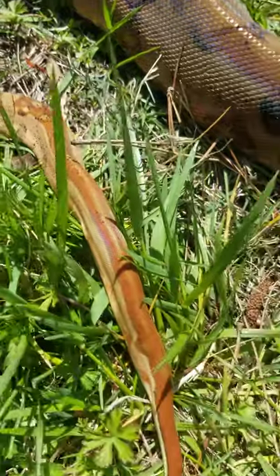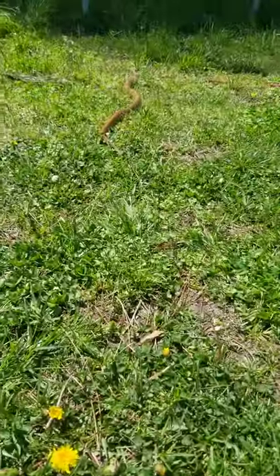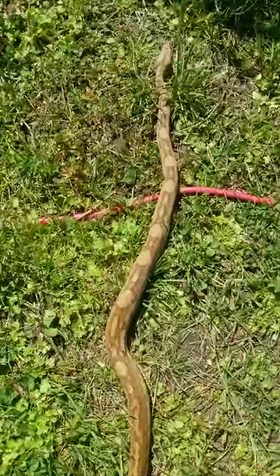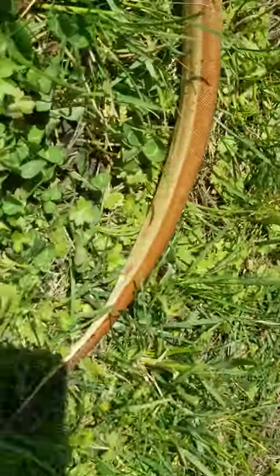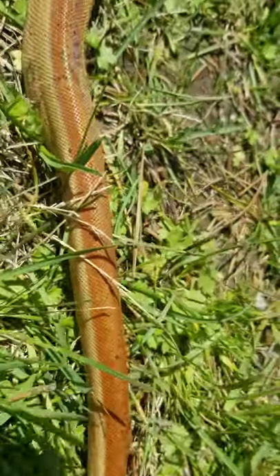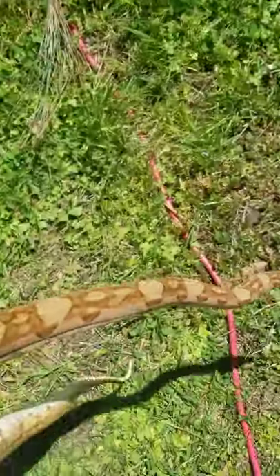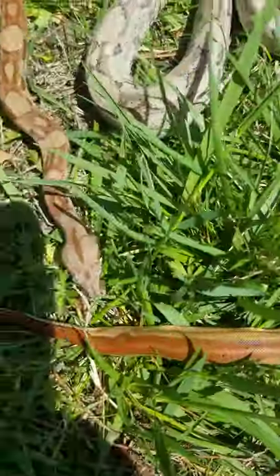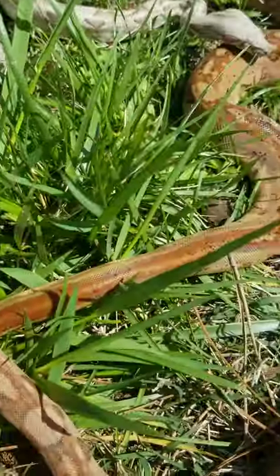These two males are available and for sale. Look at that pattern — that tail is just super clean. They are available, and if you're interested, just leave a comment or reach out to me and we can take it from there. Thanks for watching!